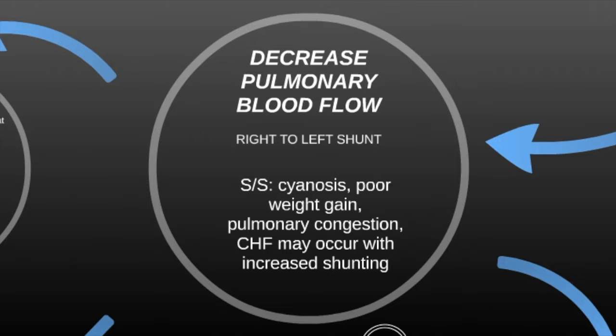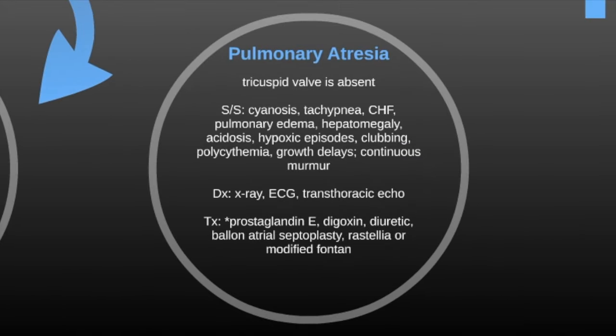Looking at individual defects, pulmonary atresia is where the tricuspid valve is absent. Specific signs and symptoms include cyanosis, tachypnea, CHF, pulmonary edema, hepatomegaly, acidosis, hypoxic episodes, clubbing, polycythemia, growth delays, and a continuous murmur.